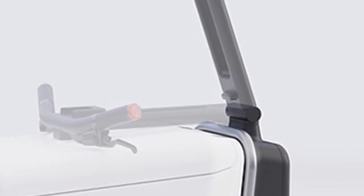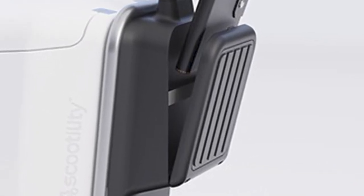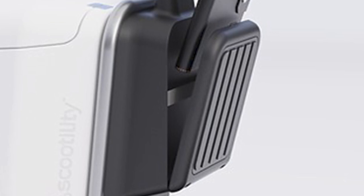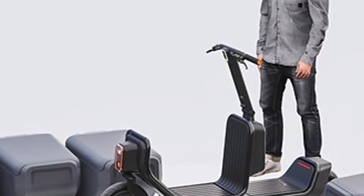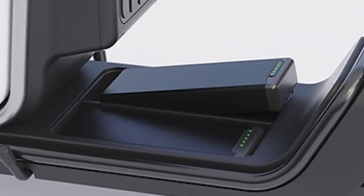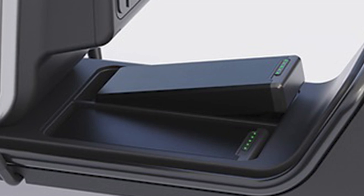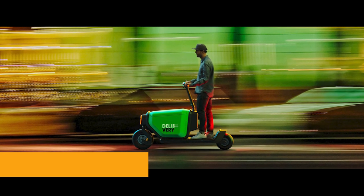But wait, there's more: front and rear suspension to keep your ride smooth, LED lighting to shine bright, and a battery range that'll take you up to 62 miles. And hey, if that's not enough, you can opt for an extra battery for extended adventures.